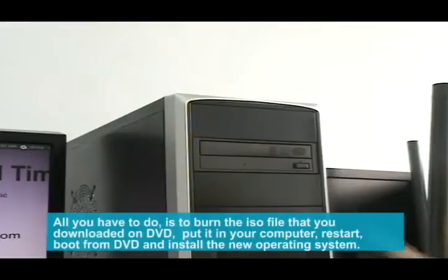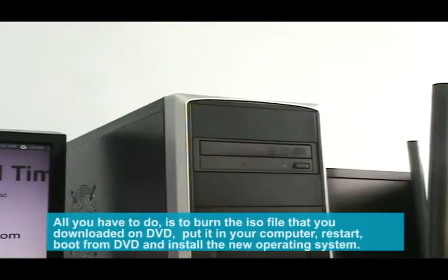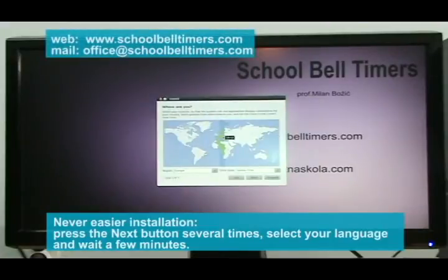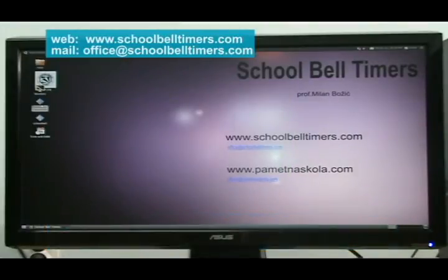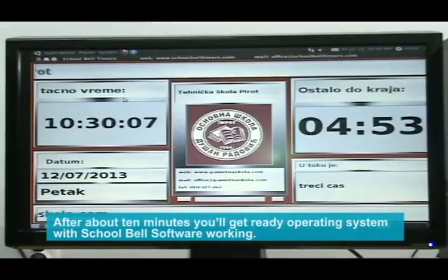All you have to do is burn the ISO file that you downloaded on DVD, put it in your computer, restart, boot from DVD, and install the new operating system. Never easier installation — press the Next button several times, select your language, and wait a few minutes. After about 10 minutes, you'll get a ready operating system with School Bell software working.